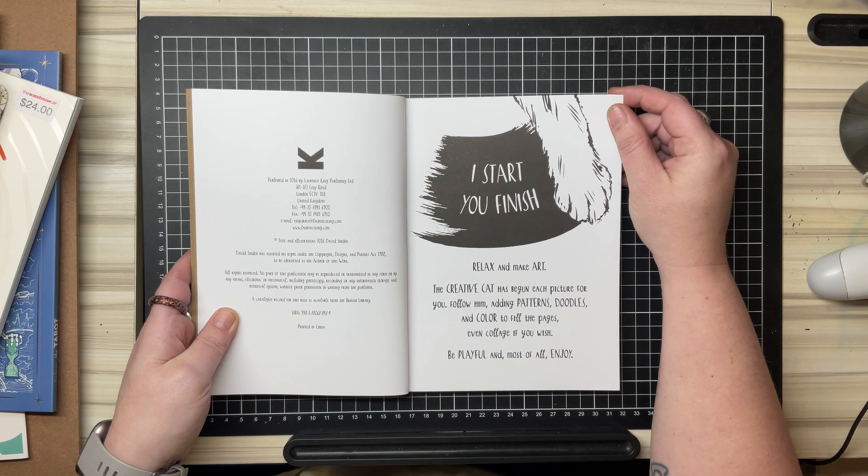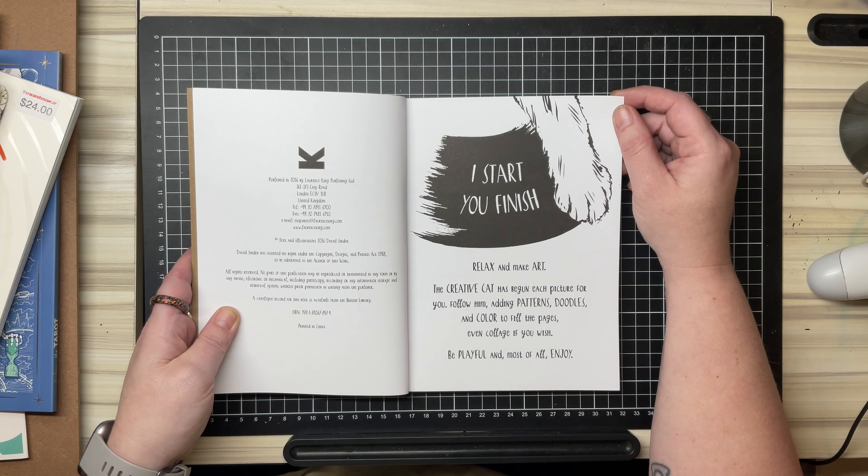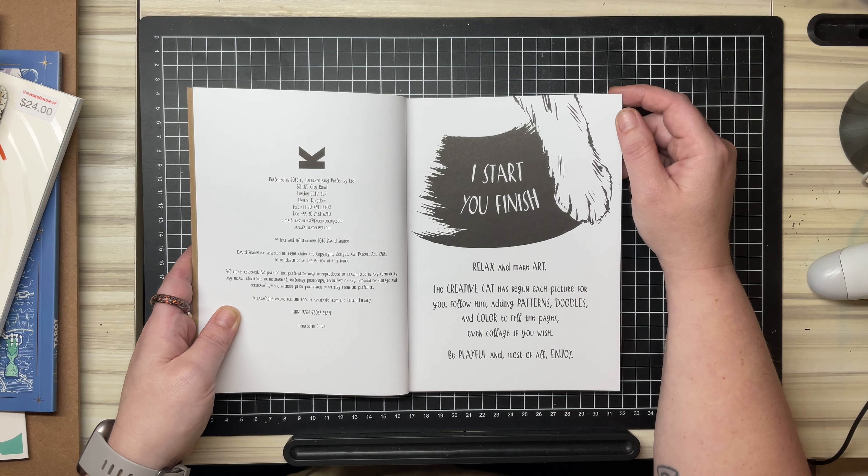It says: I start, you finish, relax and make art. The Creative Cat has begun each picture for you. Follow him, adding patterns, doodles and colour to fill the pages, even collage if you wish. Be playful and most of all, enjoy.